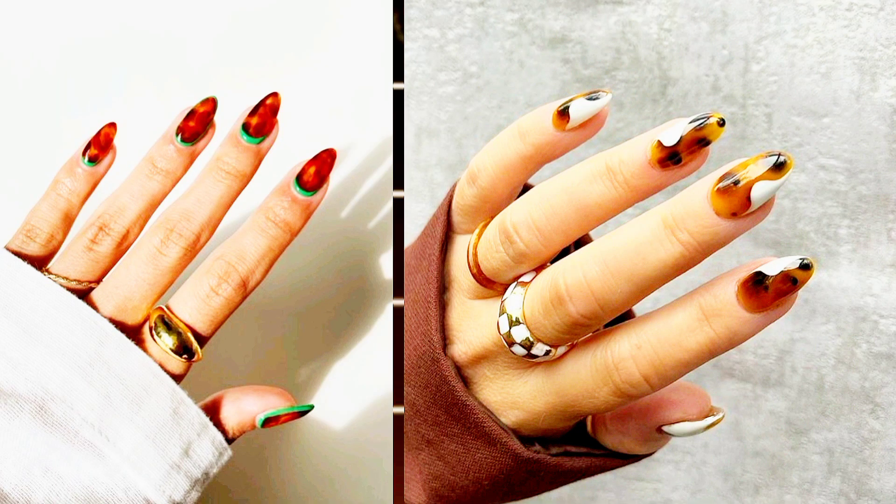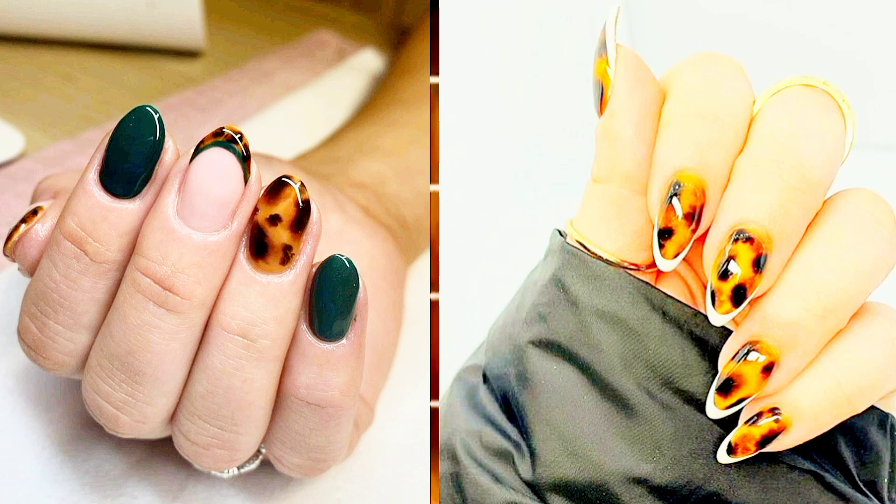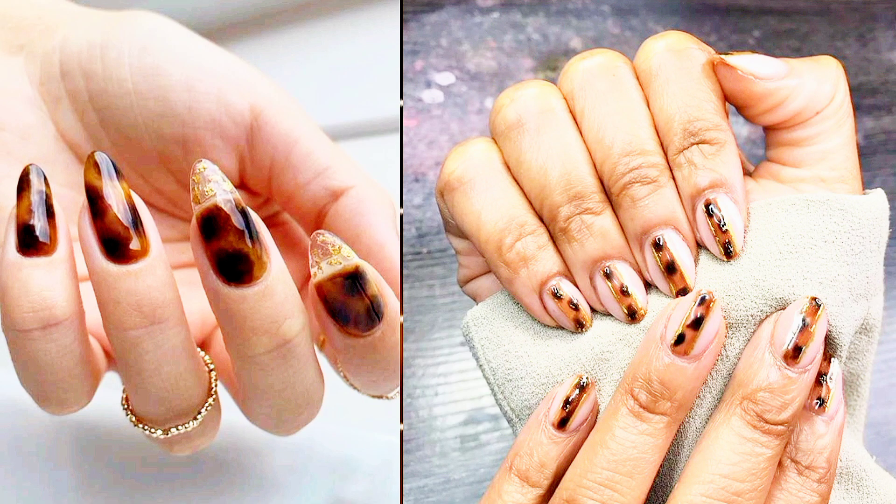Tortoise Shell. Glossy tortoise shell nails scream mob wife in their perfect balance of elegance and glamour. You can try the look at home with rich brown and camel-colored polishes, or opt for press-on nails that'll give you the effect in one fell swoop. If you want to play with more prints, try other animal-inspired patterns like leopard or zebra.